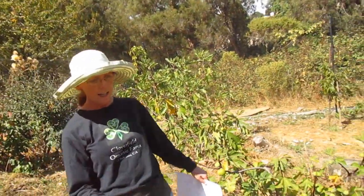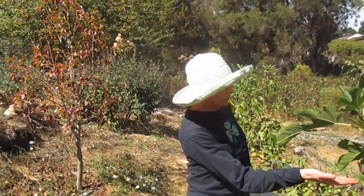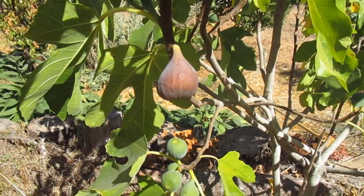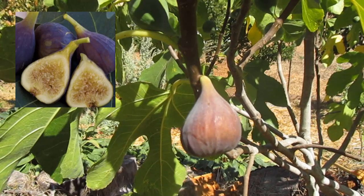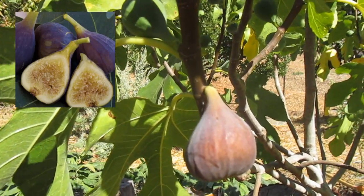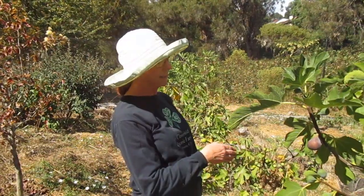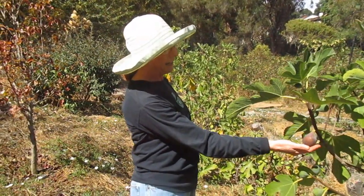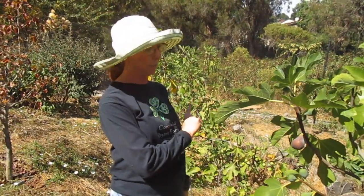The next one is Osborne Prolific. This also tends to start on the yellow side and later turns kind of a purple shade. The fruit on the inside is an amber color with just a little bit of a rose appearance. It has almost a cinnamon character. So each one has a unique flavor, but this one is sweet and amber in color as compared to the strawberry or red we saw previously.